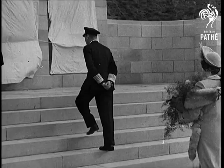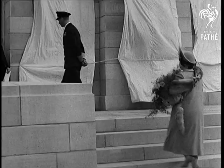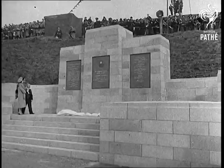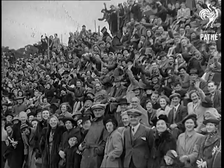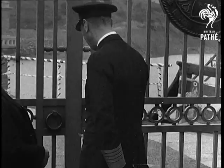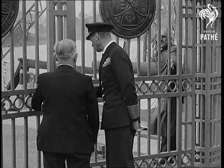Before the official opening of the reservoir, the King, accompanied by the Queen, made the 12-mile drive from Sheffield. The King first unveiled a tablet commemorating the opening ceremony. The first Derwent Valley water scheme goes back to 1889, and the Ladybower Reservoir is its greatest achievement.